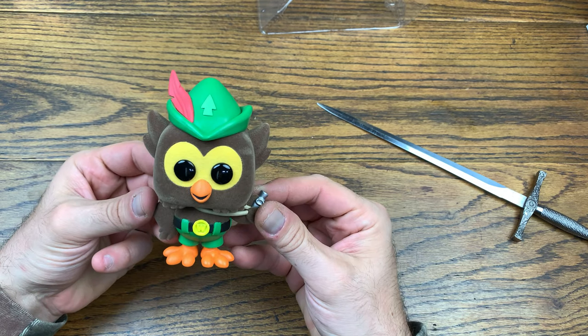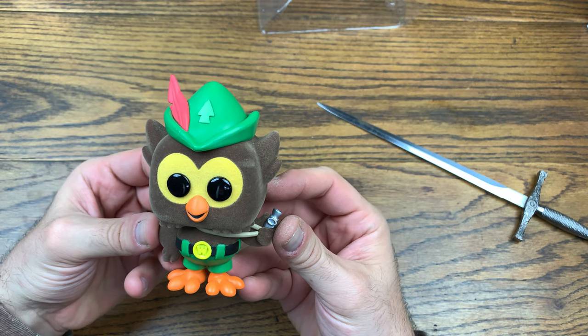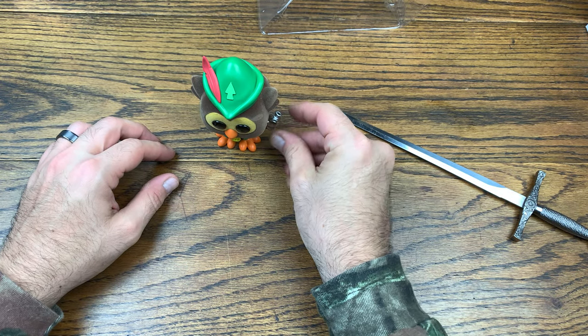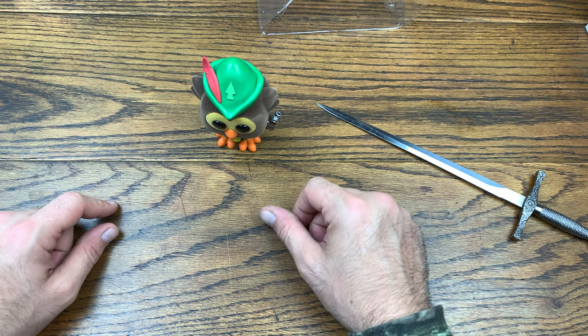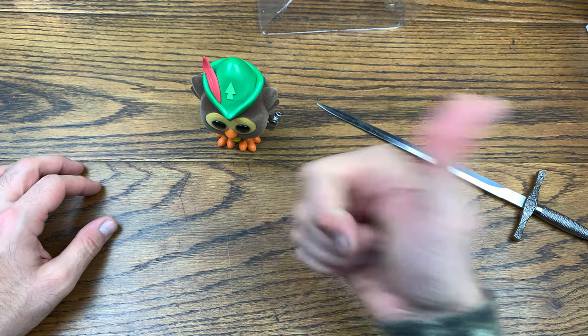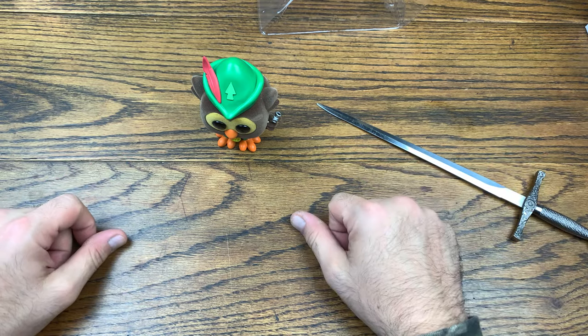Let me know down in the comments below what you think of Woodsy the Owl — did you pick up this Funko Shop drop? It's sitting about $10 over the original cost right now, which basically covers shipping, so that's good. Let me know if you picked this one up and added it to your collection, and if you like ad icons let me know in the comments as well. If you like this video give it a thumbs up, and if you want more content like this subscribe for more — I do reviews every single day, so look out for that.